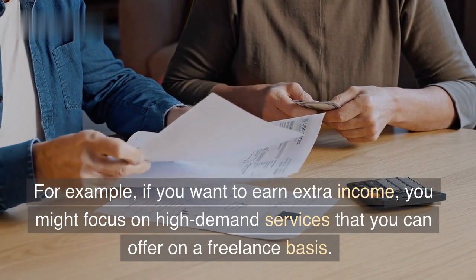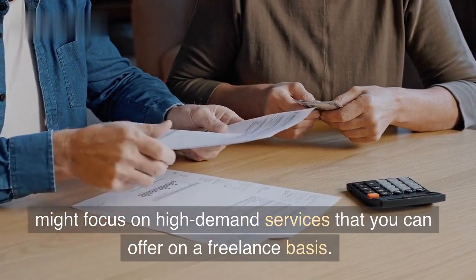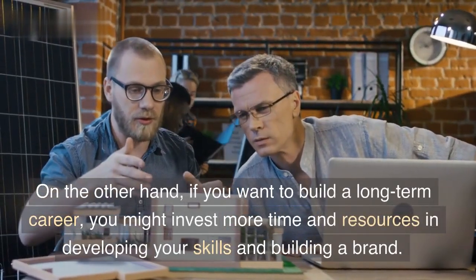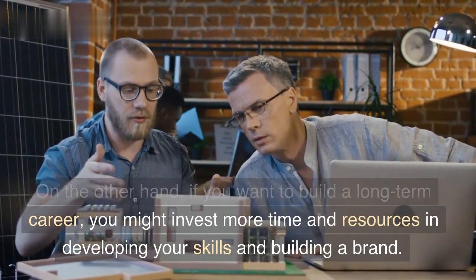For example, if you want to earn extra income, you might focus on high-demand services that you can offer on a freelance basis. On the other hand, if you want to build a long-term career, you might invest more time and resources in developing your skills and building a brand.